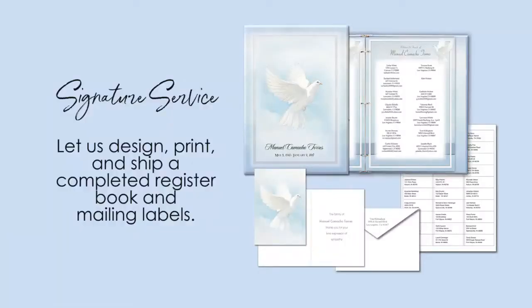If you're unsure about having to print out these items, no worries. Messenger's signature service packages are an opportunity to have our team do all the designing, printing, and shipping on your behalf.